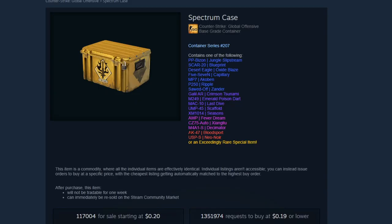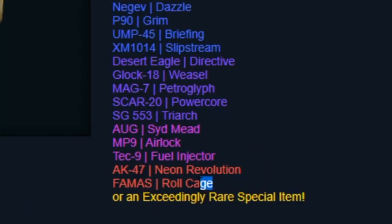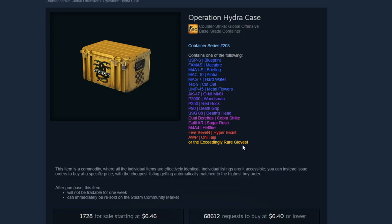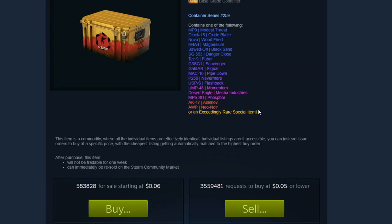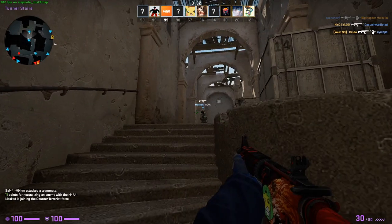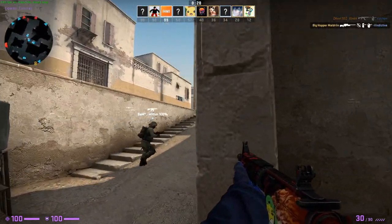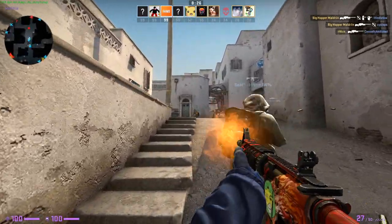Always remember to look at the skins in the case when deciding whether or not to invest in it. You always want to see if there are any desirable covert or classified skins in the case. Also don't forget the rare special item — it's very important. Does the case have any special gloves, knives, or knife finishes? Let me know if you guys would be interested in a full CSGO case investments guide covering which exact cases I think have the most promise and other general tips and tricks for success.